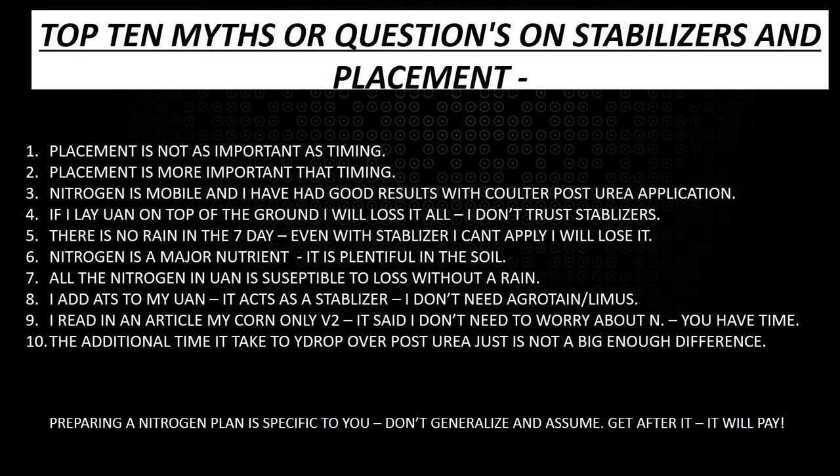You may have yellow corn at V2 and it may be yellow for a variety of reasons that are not nitrogen-related. We always have to think about nitrogen based on what our fields have been through since our applications. Myth ten: the additional time it takes for y-drop over posterior — I just don't see a big enough difference. Preparing a nitrogen plan is specific to you; no two planters are set up the same, no farmer farms exactly like his neighbor.